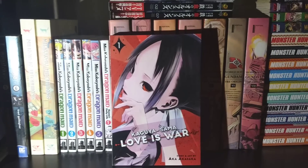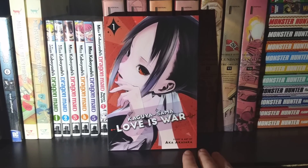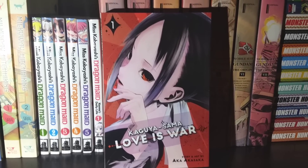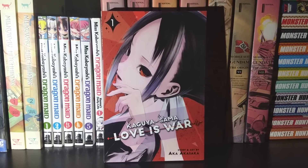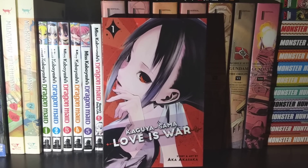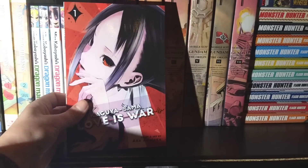Next up we have Kaguya-sama: Love is War. I judged this manga based off the cover and thought it was going to be a darker comedy than what it actually is — it's more of just a comedy. It's about two students who attend a really elite school, and they are both under the belief that if you are the person to admit that you love somebody, you are the loser. So they both use their high intellect to try and outsmart each other into confessing first. It's a fun little comedy and I really like it — really liking it so far. This is a release by Viz.